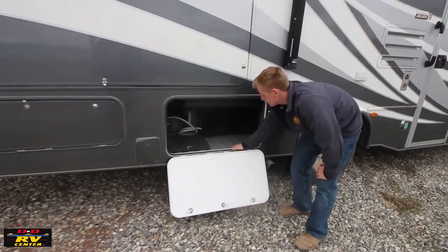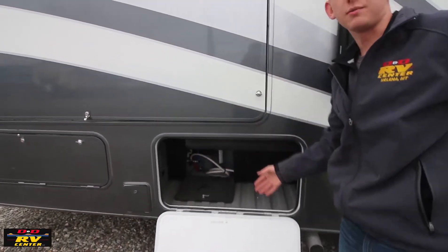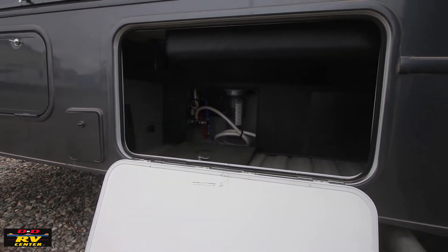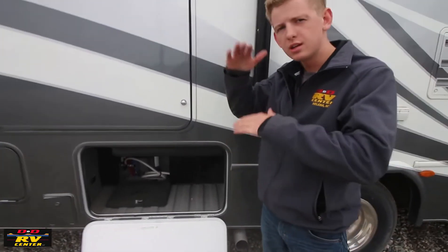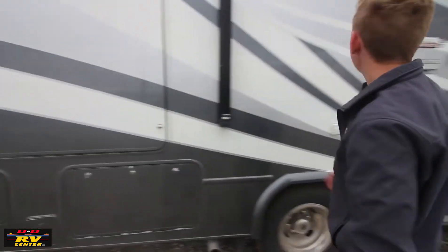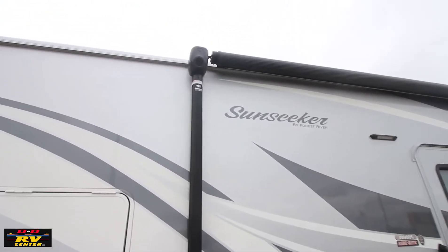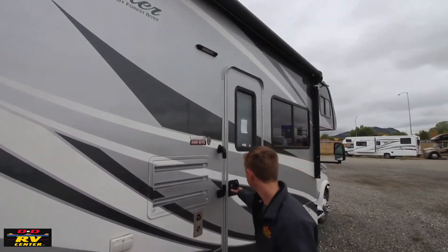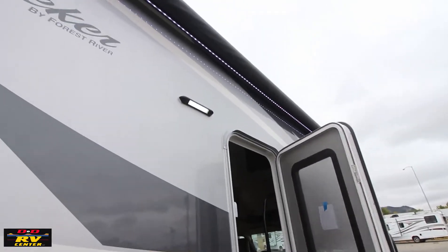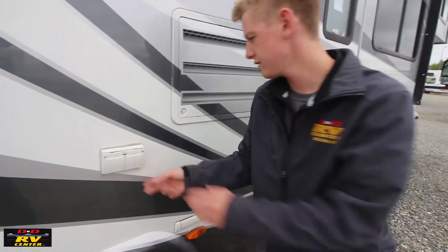Also in this compartment you have air hookups for the air ride on the rear. You have two Firestone airbags on the rear of this coach, which helps with suspension going down the road, makes the ride better, and gives you load leveling when you're towing. There's also a nice big 12-volt awning with an integrated speaker and an LED light strip. Outside you have 110 hookups so you can plug in your radio or whatever you might have.